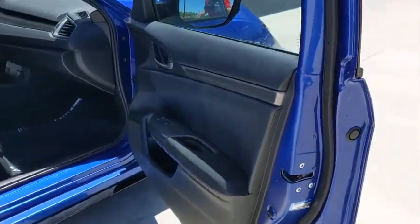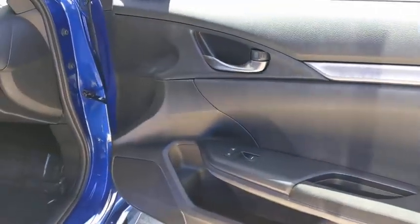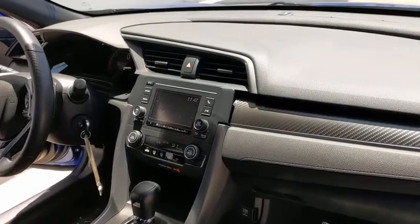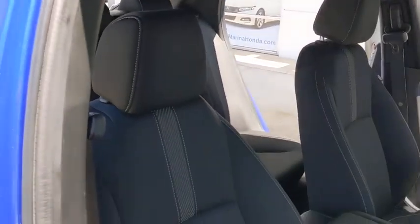Rear window defroster, power windows, security system, electronic stability control, tachometer, remote keyless entry, brake assist, panic alarm, rear window wiper, driver vanity mirror, front reading lamps, and tilt steering wheel.